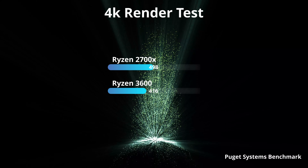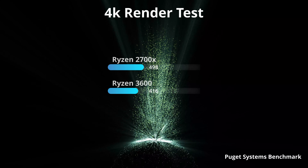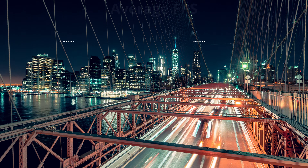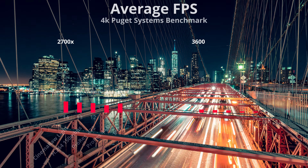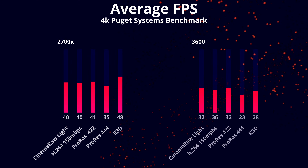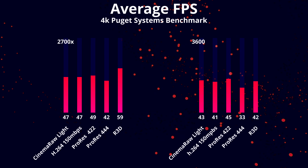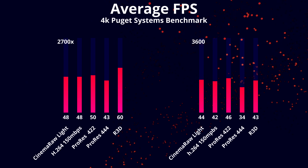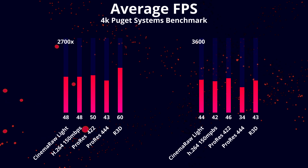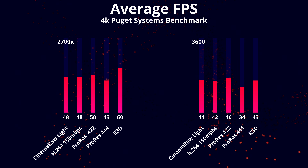You'll notice immediately on the render test from the Puget Systems Benchmarking Suite, the 2700X wins by a pretty fair margin — about 15-18%. You'll notice here on the graph with the 2700X on the left and the 3600 on the right, the footage from RED, which is more CPU-intensive, really benefits from the extra cores, while over in the H.264 column, it's 48 to 42 frames per second.